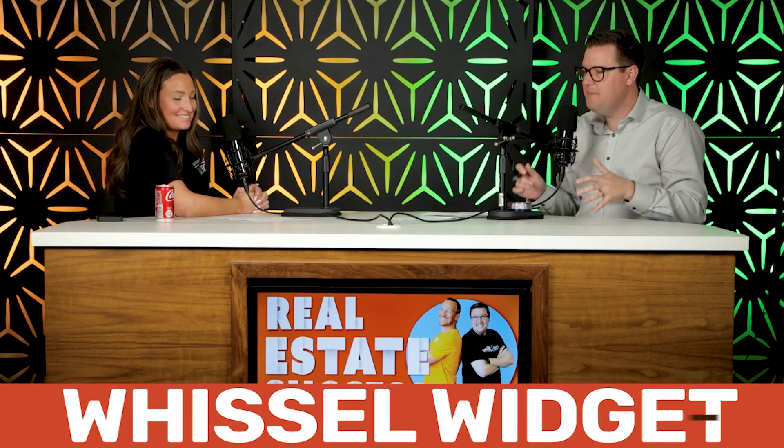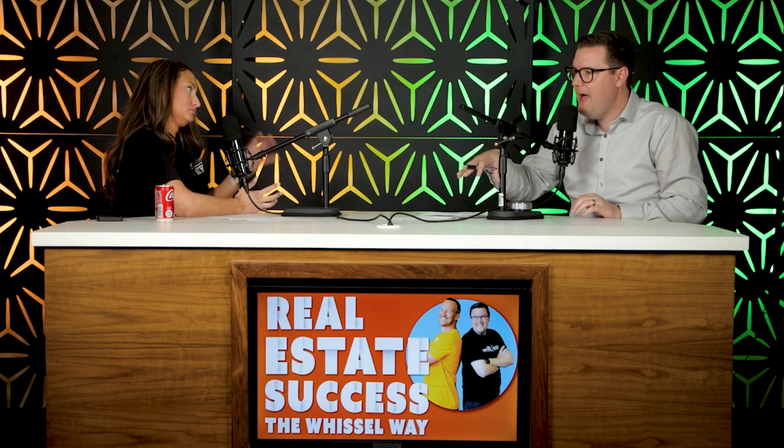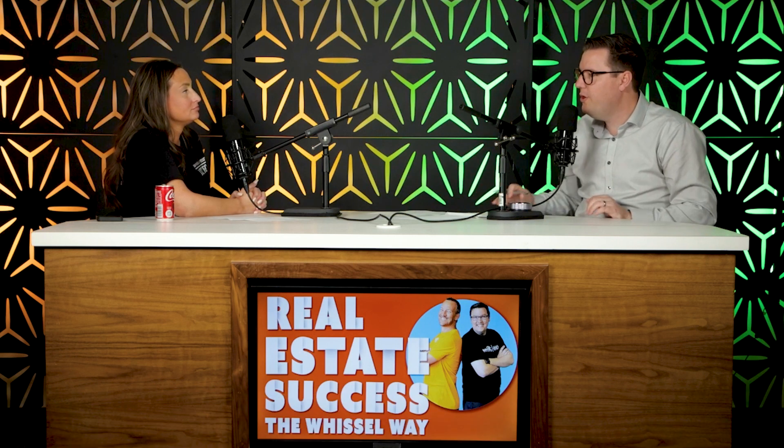Let's talk about our whistle widget of the week. This is something that we use in our life, in our business, that saves us time, makes us more money, or just lets us have a little more fun. What do you have for us, Shannon?